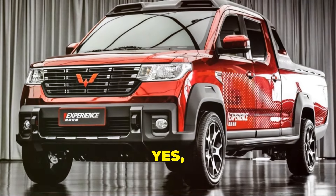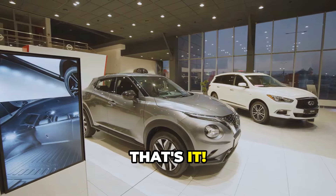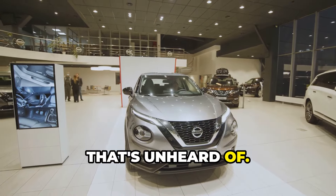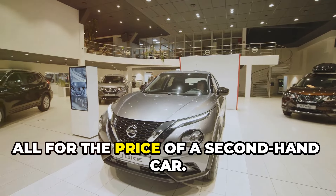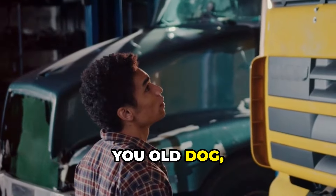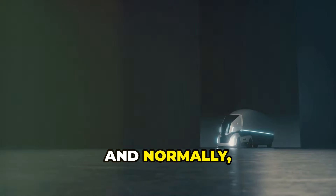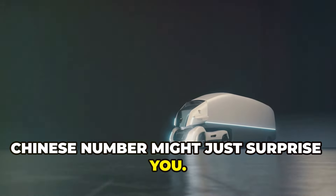9,000 big ones. Yes, you heard that right. Just $9,000 for a brand new truck. You could get yourself a half-decent used hatchback for that kind of money, but a brand-spanking new truck? That's unheard of. Imagine driving off the lot in a vehicle that no one else has owned before, all for the price of a second-hand car. Now, I know what you're thinking: there's no way a nine-grand truck can be any good. It must be a tin can on wheels. But hear me out, because this little Chinese number might just surprise you.